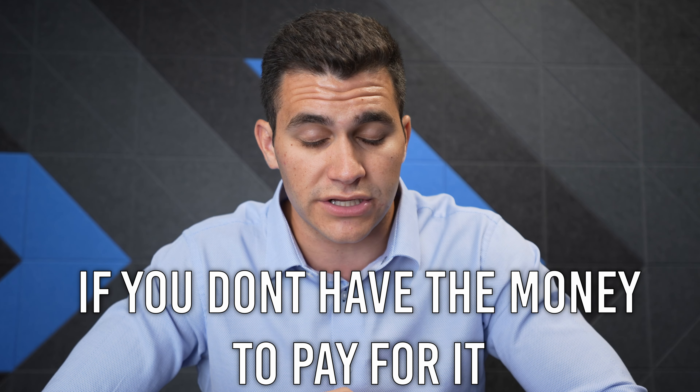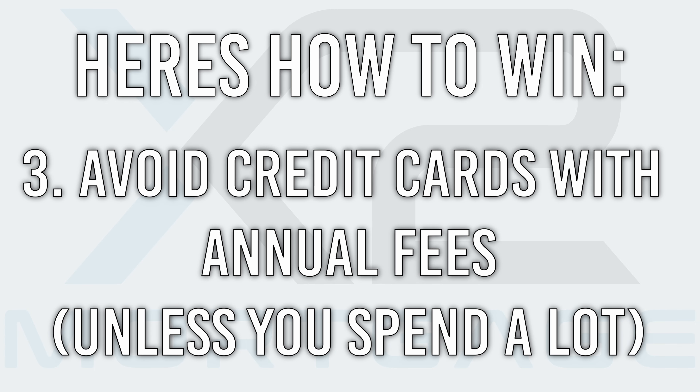If you don't have the money for it, do not buy it. Three: try to avoid credit cards that have annual fees unless you're a really big spender. A lot of people in America do not need an annual fee-based credit card because they don't spend enough to reap the rewards from it. And if you need some great suggestions on which credit cards to use, check the videos — I'll leave links in the description. I have a plethora of great videos that break down the pros and cons of some great credit cards out there.